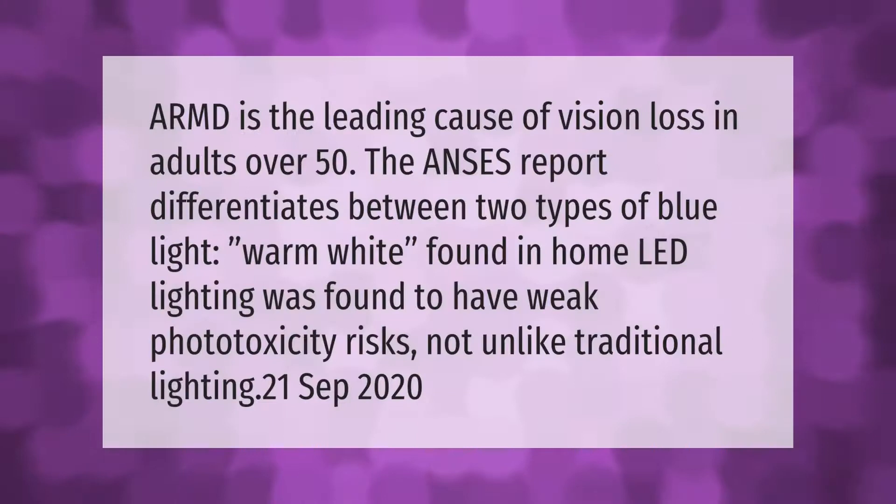AMD is the leading cause of vision loss in adults over 50. The ANSES report differentiates between two types of blue light. Warm white, found in home LED lighting, was found to have weak phototoxicity risks, not unlike traditional lighting.